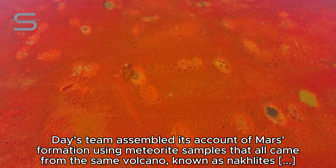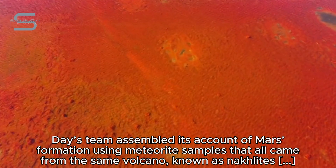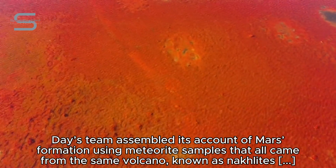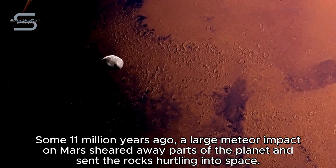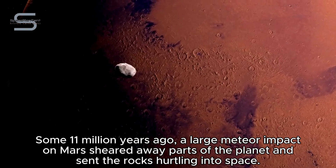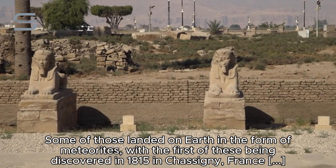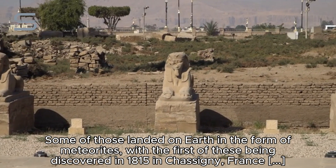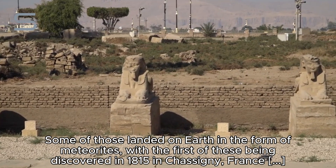Day's team assembled its account of Mars formation using meteorite samples that all came from the same volcano, known as Naklites and Chassignites. Some 11 million years ago, a large meteor impact on Mars sheared away parts of the planet and sent the rocks hurtling into space. Some of those landed on Earth in the form of meteorites, with the first of these being discovered in 1815 in Chassigny, France, and then in 1905 in Nakla, Egypt.